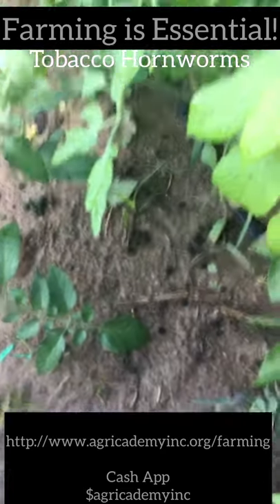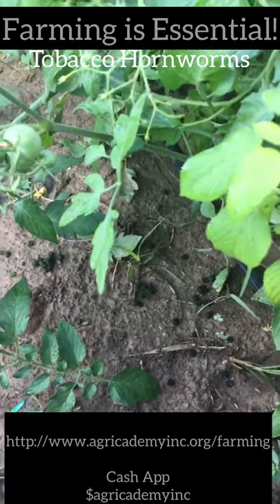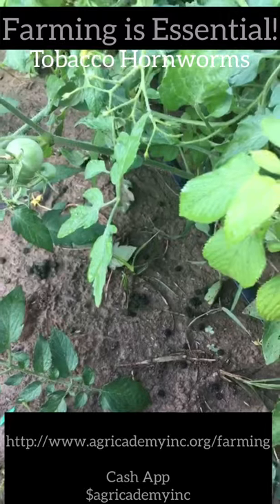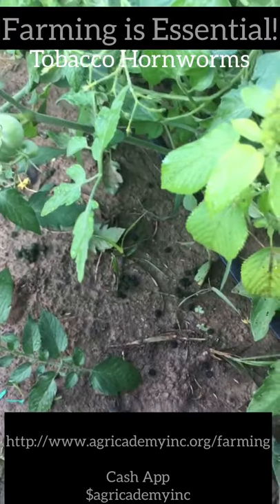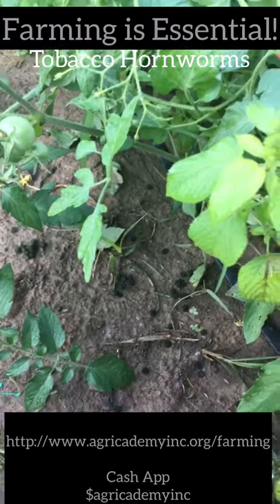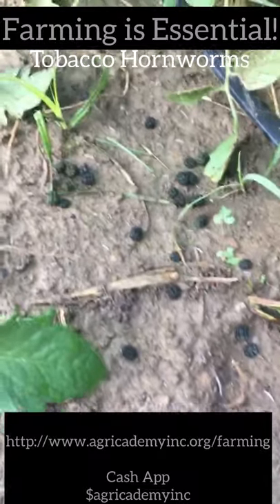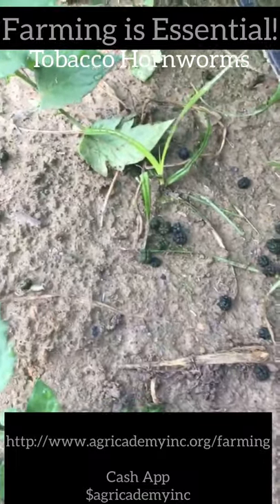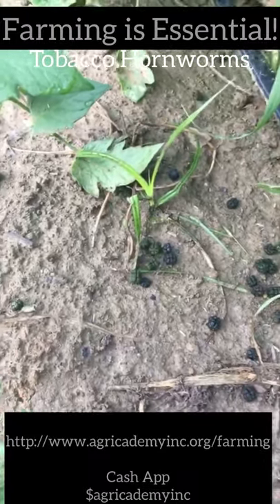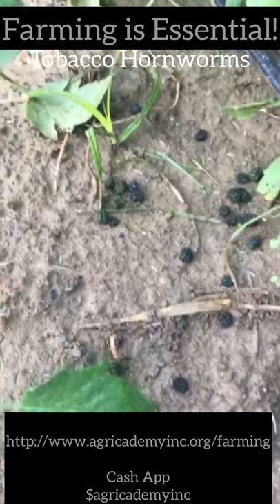I didn't realize the camera turned on, but I'm searching for a hornworm. The reason I know one is here — number one, I see hornworm droppings all over the ground. These are what you call caterpillar frass, which is their droppings. I have a pretty decent-sized hornworm here for them to make droppings this big.